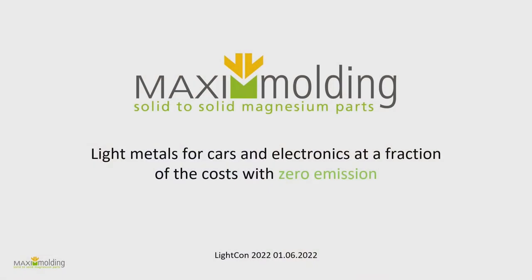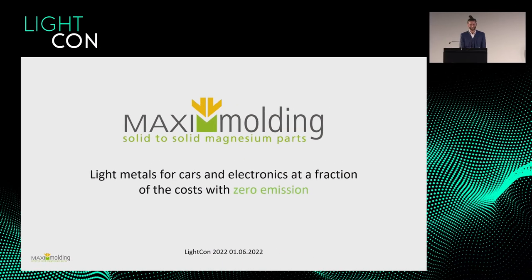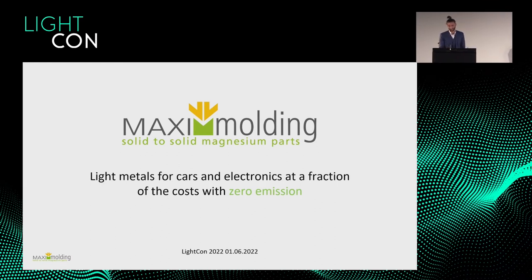Hello everybody, thanks a lot. I'm very honored to be here and to speak about our company. Thanks a lot to everybody who talked before me, especially Dr. Müller — it was very interesting to see injection molding for plastic, because we're diving into injection molding for metals.